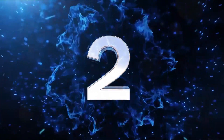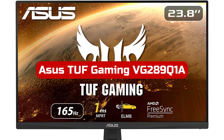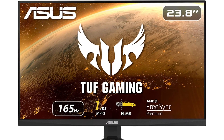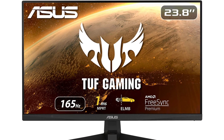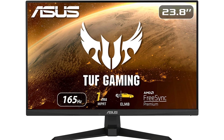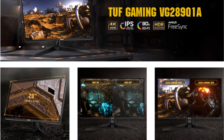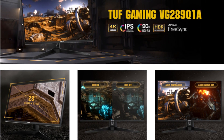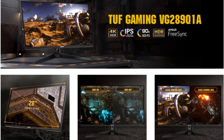At number two is the Asus TUF Gaming VG289Q1A. The Asus TUF Gaming is evidence that 4K doesn't always require exorbitant cost. You can have all of this, including excellent quality, for just a little over $300. The Asus TUF Gaming VG289Q1A supports 10-bit color depth to display significantly more color shades than a regular monitor. First, we're talking about HDR.